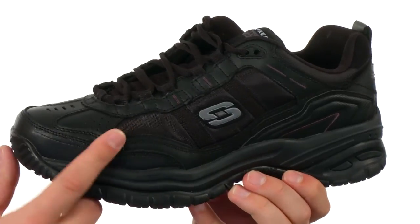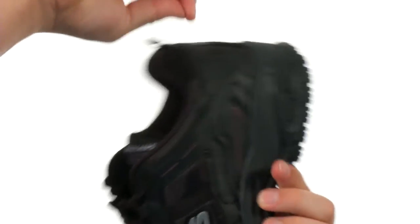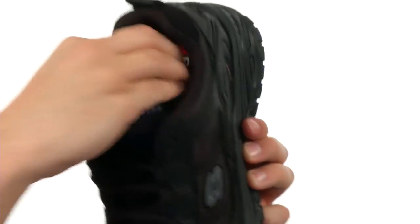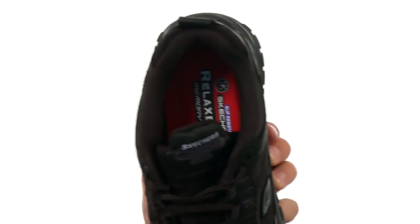These shoes are constructed out of a soft leather and synthetic material for the upper. Got an easy lace-up system in the front, handy pull tab in the back for an easier on and off. Soft breathable lining on the inside, lots of padding there along the collar and tongue, tons of comfort down here in that footbed.